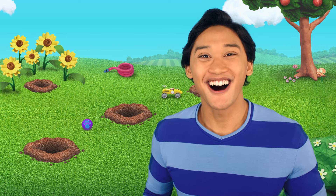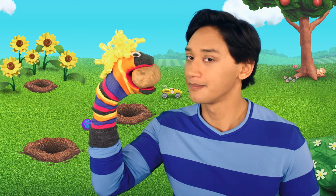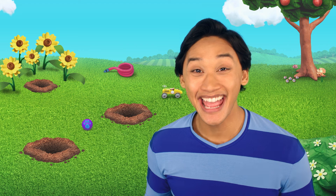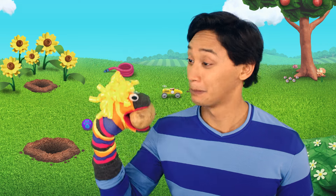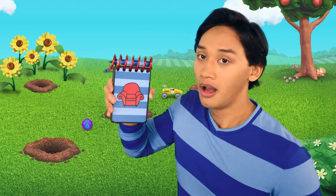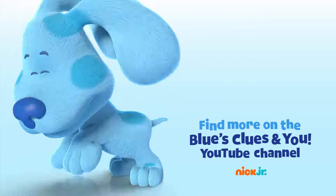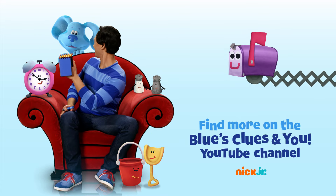You know what we need? Our handy dandy potato! Not a potato. We need our handy dandy potato? Still not a potato. We need our handy dandy... Notebook! Notebook! Phew! You can ask your parents to subscribe to Nick Jr.'s Blue's Clues and You YouTube channel for new videos every week!